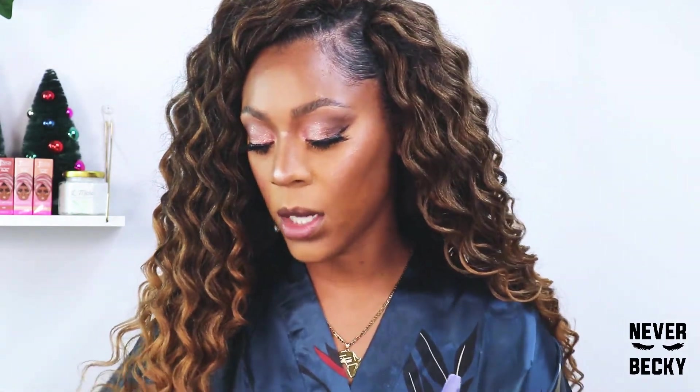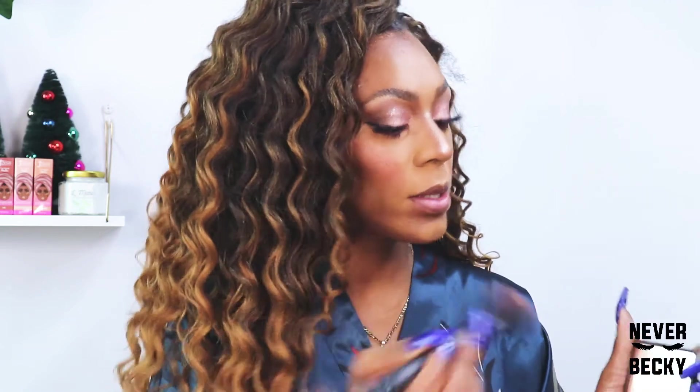I was looking at a lot of YouTubers rave about Wet n Wild and I just wasn't convinced — and now I am completely convinced. I probably won't be going back to super expensive highlighters. Now that I'm woken up to Wet n Wild and Maybelline, I just love getting things at affordable prices with good color payoff. That to me is everything.